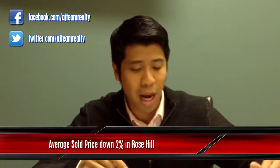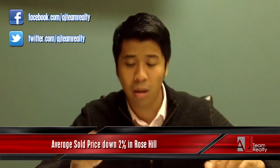First and foremost, average sold price is actually down 2% in Rose Hill from this time last year. On the flip side, Kingstown is actually up 10%.